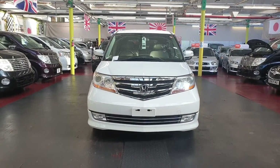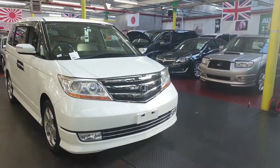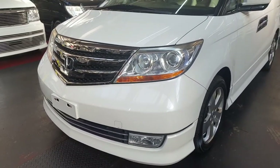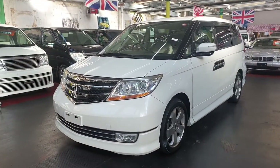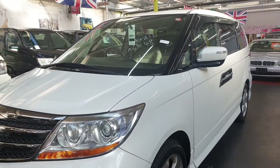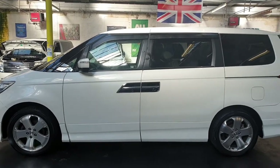Welcome to Jab Car Finder. New arrival: Honda Elysion 3.5 automatic petrol. It is the prestige model with captain seats, 3.5 V6 engine. It comes with privacy glass and pearl white color.